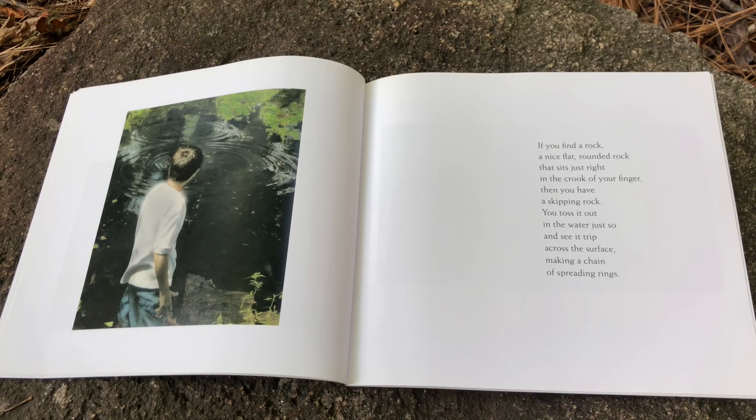If you find a rock — a nice, flat, rounded rock that sits just right in the crook of your finger — then you have a skipping rock. You toss it out in the water just so and see it trip across the surface, making a chain of spreading rings.